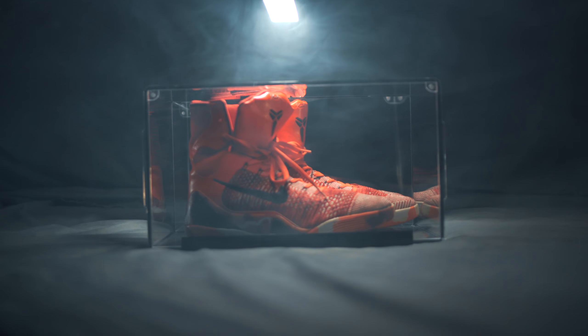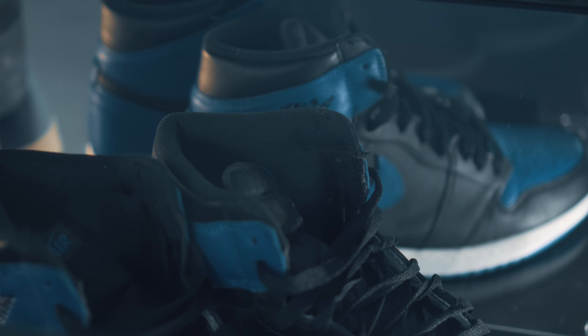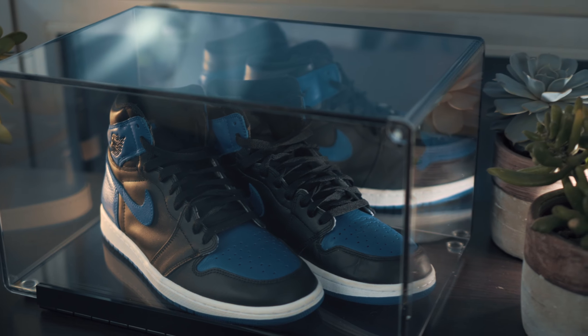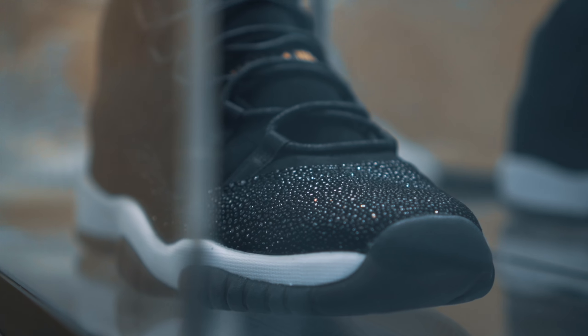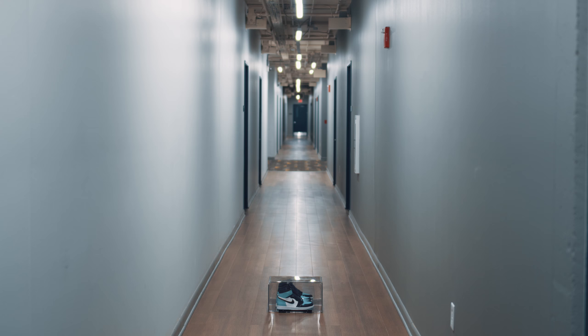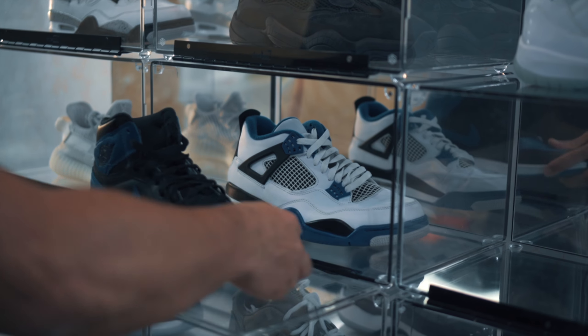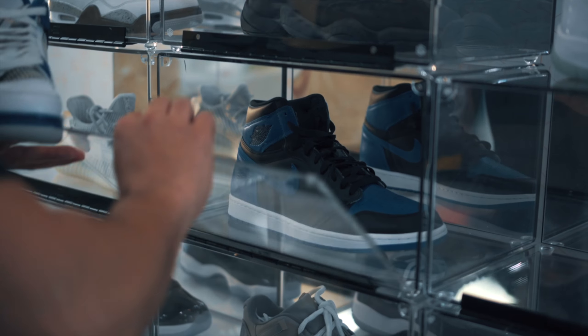Shoebox One's full front, top, and side acrylic build paired with the mirror back panel allows for full viewing coverage, even when placed against a wall. And for the real sneaker heads, the Shoebox One's notch design system and robust build quality lets you stack multiple units while still having full access to the bevel door, so you can show off your whole collection with style and accessibility.